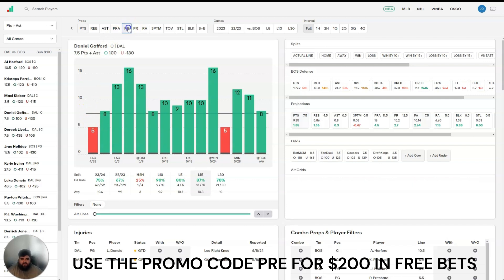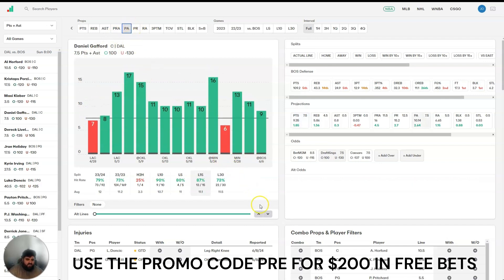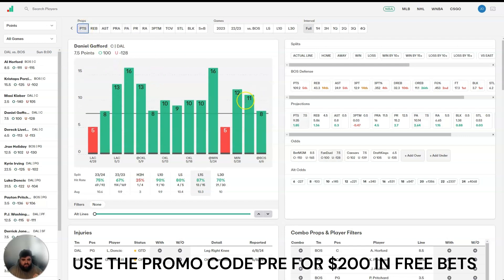I was also considering the points and assists line for Gafford, which is actually not at 7.5 — it's actually at 8.5. I like that as well. The points and assists line may be a bit safer because you're kind of hedging your bet, since you only need him to get a single assist to help with that points line. He had 9 points and assists last game and he's at 8.5. He had 8 points last game and he's at 7.5. He tends to get an assist in most of his games, so you're just kind of hedging your bet, but I personally like the points line more.